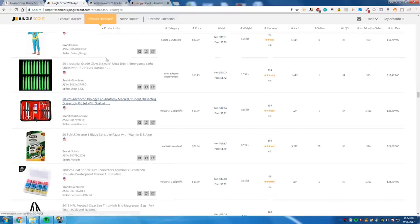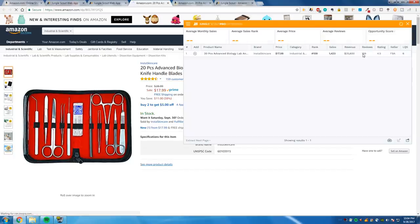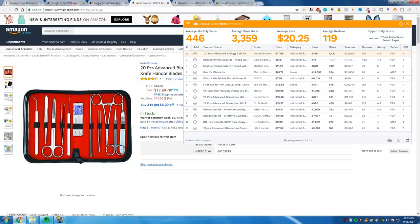Jungle Scout has this product tracker, which basically automates the 999 method. If you open Jungle Scout it tells you how many sales the seller is making, how much revenue they're pulling in a month. And by the way, I get a lot of questions — can I trust the Jungle Scout numbers? No, they're purely estimates and shouldn't be treated as more than that.